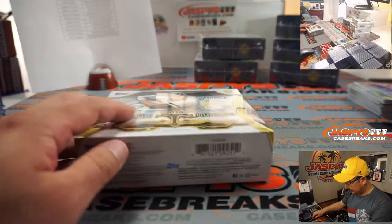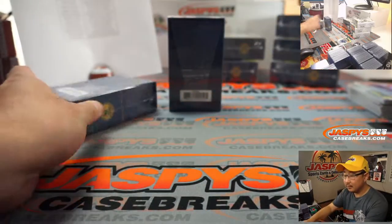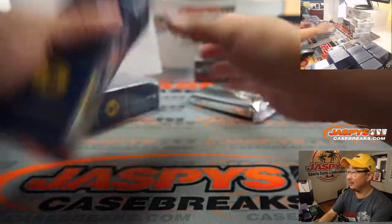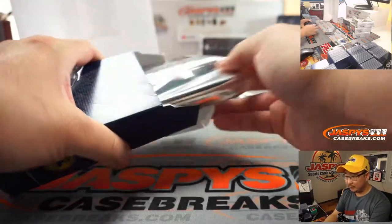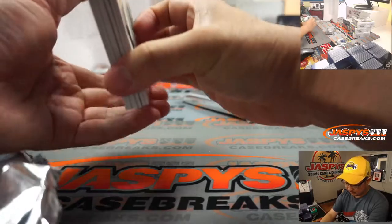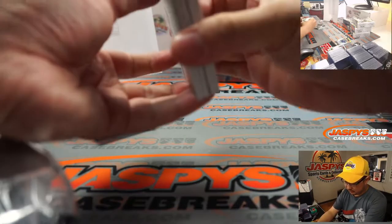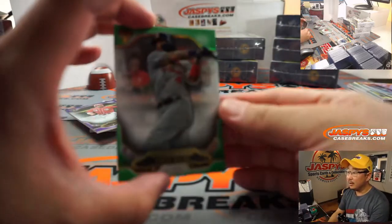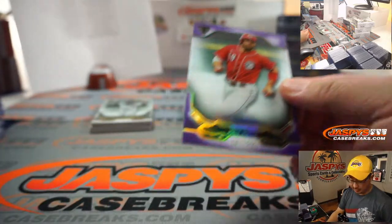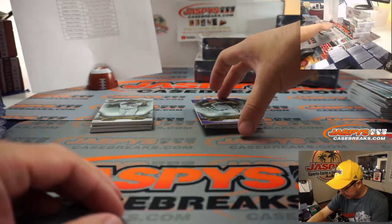All right, that was the first third of the case. There's Yadi to 275. Joey Votto to 299. Votto again to 275. And Strasburg to 299.